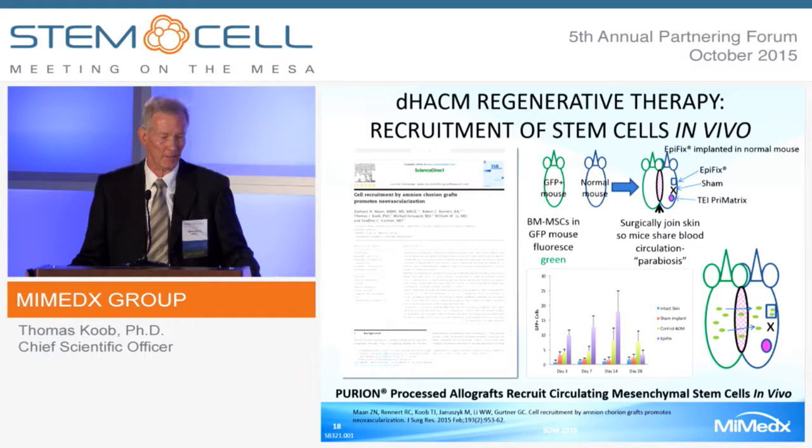In this case, DHACM being EpiFix—more so than in the sham, which received no treatment, and TEI prime matrix, which is a bovine acellular dermal matrix. These results establish that Purion-process allografts recruit circulating mesenchymal stem cells in vivo.